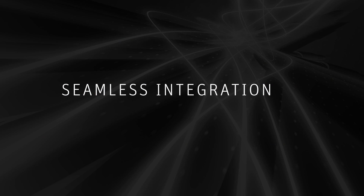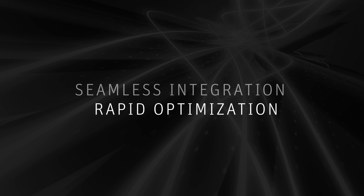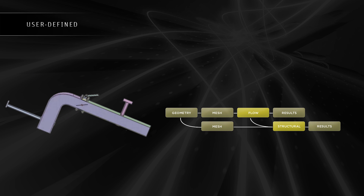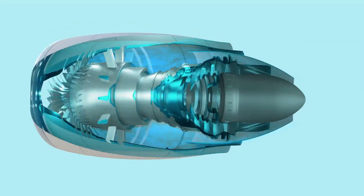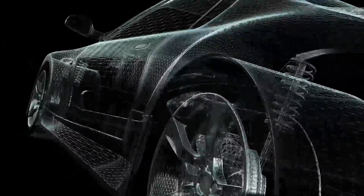AIM seamlessly integrates with other tools in your product development process, enabling rapid optimization of your existing designs. Any simulation can be reused as the basis for a replayable user-defined template. Custom physics objects and loads can be used to tailor simulation definitions to your product designs.